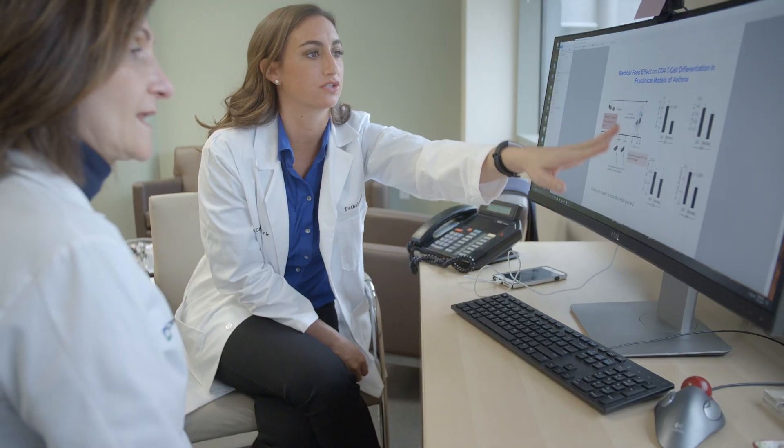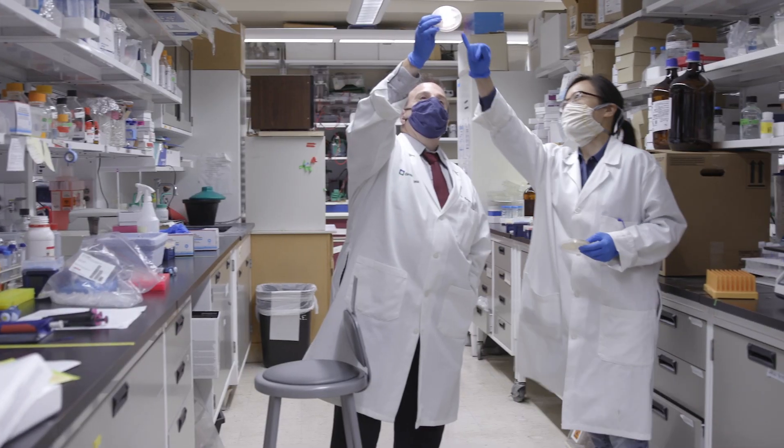I want to know that my science is going to do good in the world. I think you'll see in the next ten years even greater strides forward with discoveries from our graduates — discoveries that make a difference in patient care and human health.